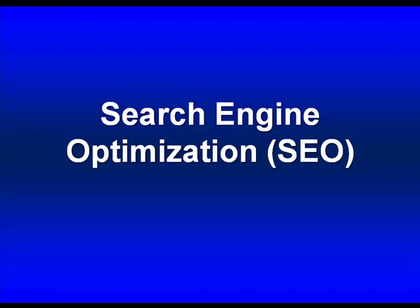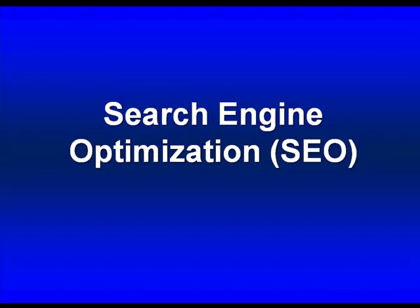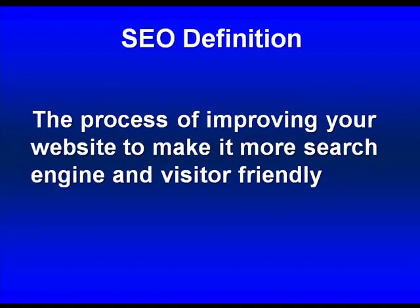Search Engine Optimization. Essentially, Search Engine Optimization is the practice of getting your site prepared for the search engines. The process of improving your website to make it more search engine and visitor friendly.